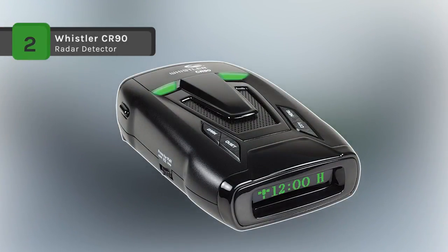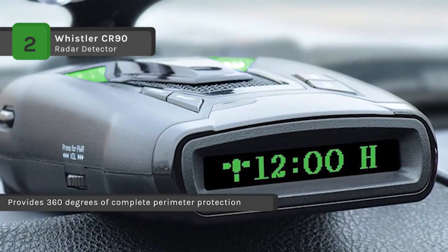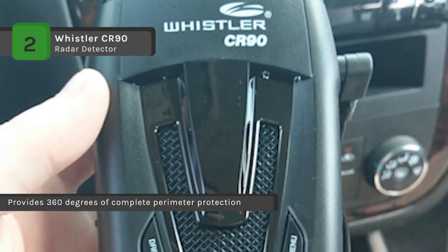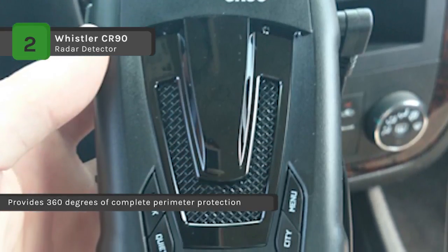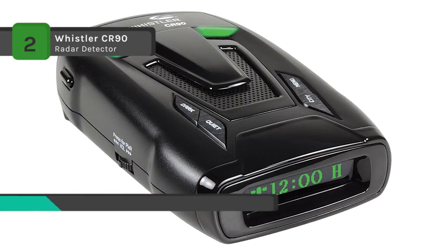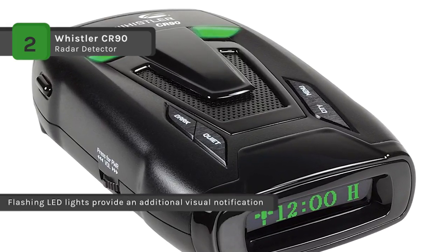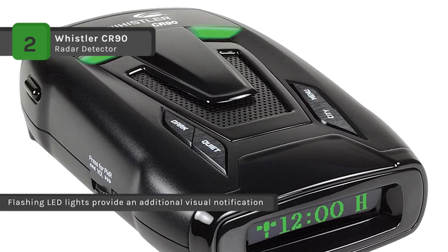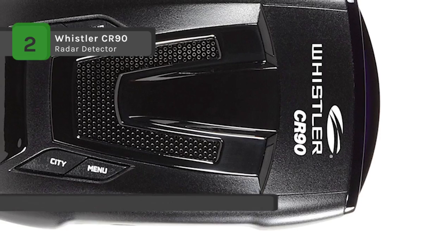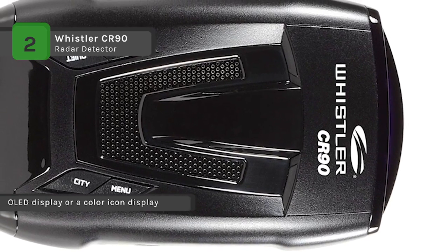The Whistler CR-90 radar detector is equipped with 360-degree max coverage which provides complete perimeter protection, detecting signals from the front, sides and rear. It uses a high-performance, professional-grade dash model which detects all new lasers. It also features POP mode detection, an advanced speed detection capability that responds to brief bursts of radar. It features three city modes and highway modes to reduce the annoyance of false alerts. The low-emission design makes it difficult to be detected by VG-2 and other radar detector detectors.